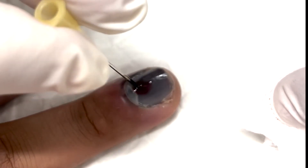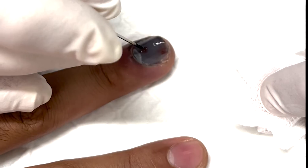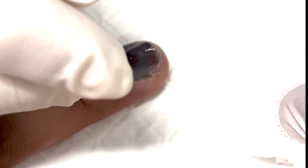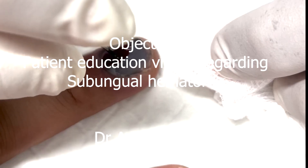Post-procedure care: apply a light dressing and keep it dry. Your doctor might want to do an x-ray to exclude fracture or tendon injury. You might lose your nail in a few weeks' time. If you develop pain or signs of infection, you should see your doctor.